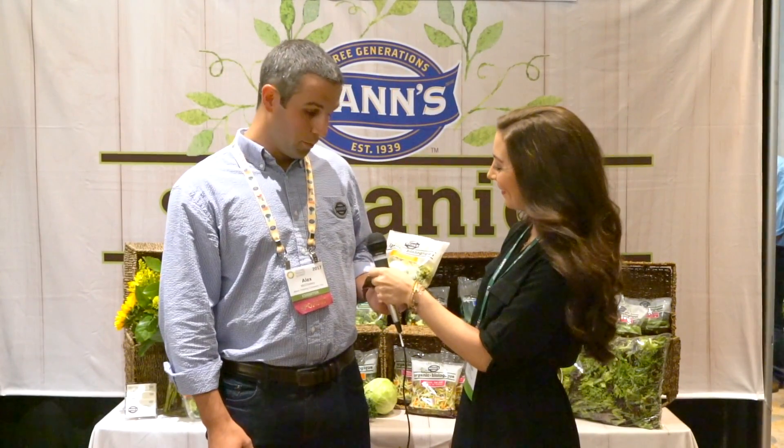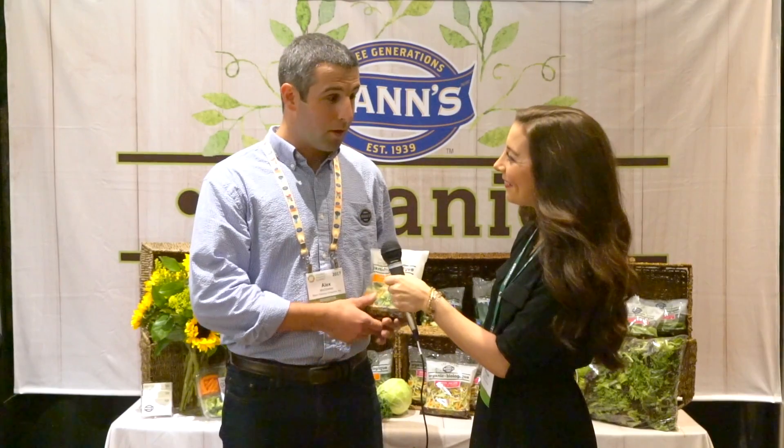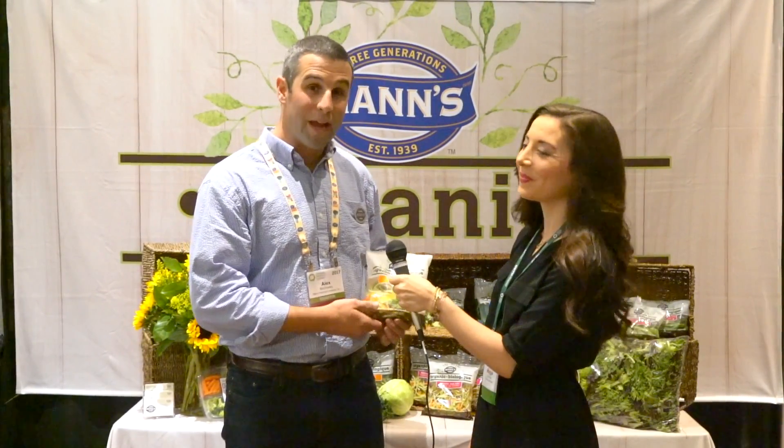So we've got this organic super blend — it's one of our brand new products we just launched a month ago, which has got colored carrots, kale, green cabbage, and broccoli all in it. We also launched some other green beans, cauliflower, and snap peas.